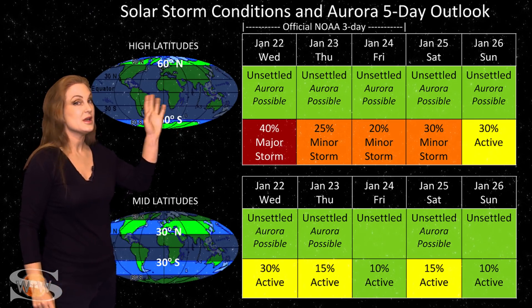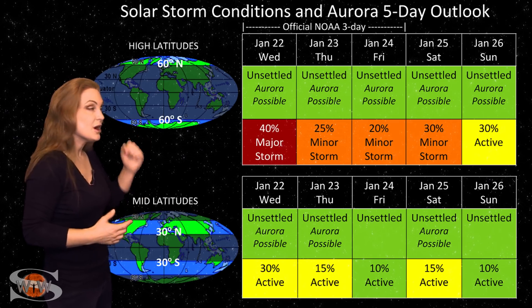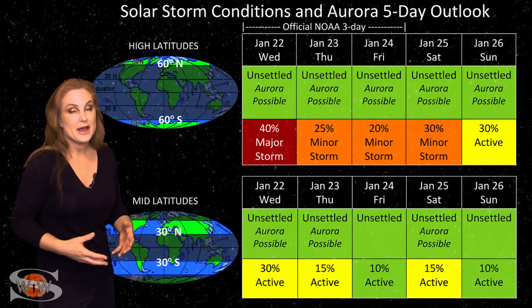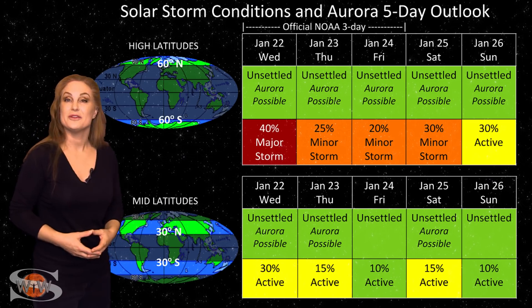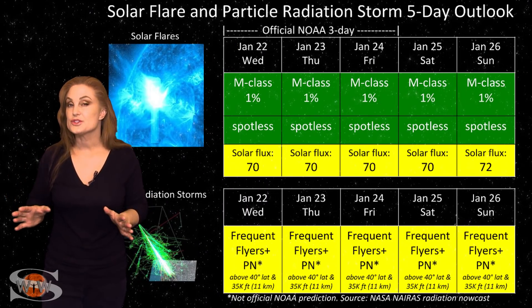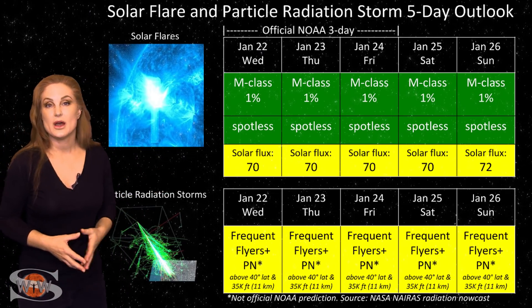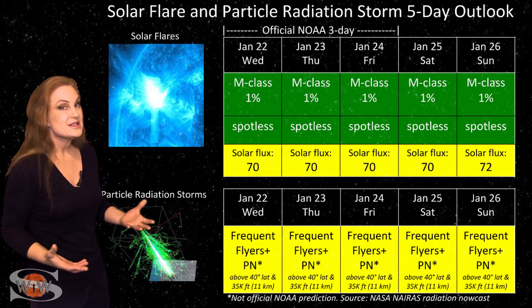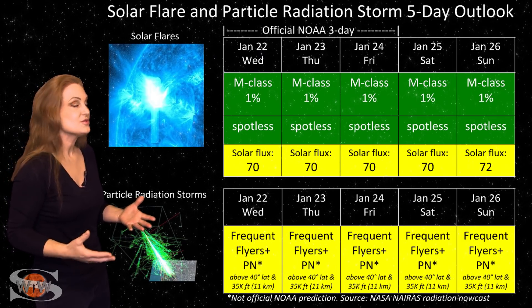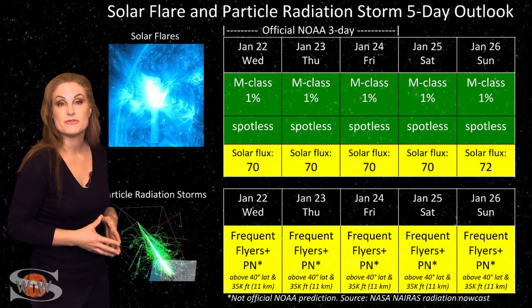This is just going to be something that dances for high latitudes. Aurora photographers, if you're up at high latitudes, keep your batteries charged — you might actually have a pretty nice week ahead. Switching to solar flare and particle radiation storm outlook: everything is still in the green for solar flares. We basically have a spotless sun right now, so we have no risk for radio blackouts, which should make GPS users very happy.